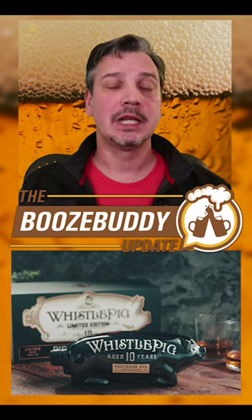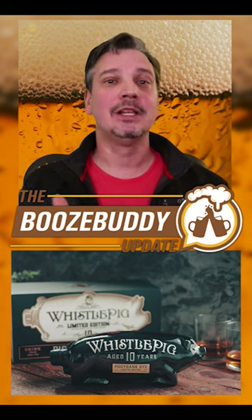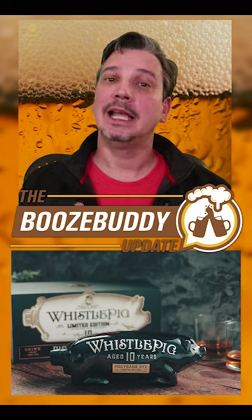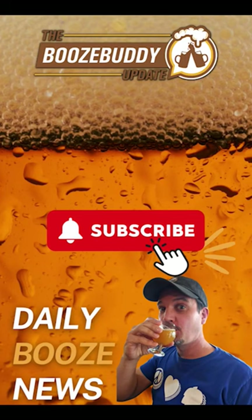Whistlepig donated all proceeds to the Gumball 3000 Foundation, which works to enhance the lives of underprivileged youths. Rally to Give was also invited to custom finish a barrel of Whistlepig rye aged 20 years. That barrel will help fund their work. Whistlepig 10 limited edition Piggy Bank is available in fine liquor stores across the nation.